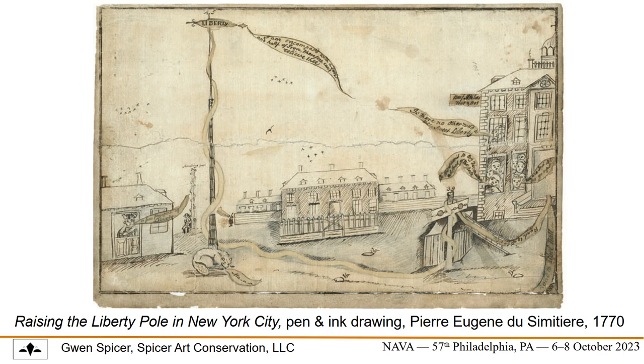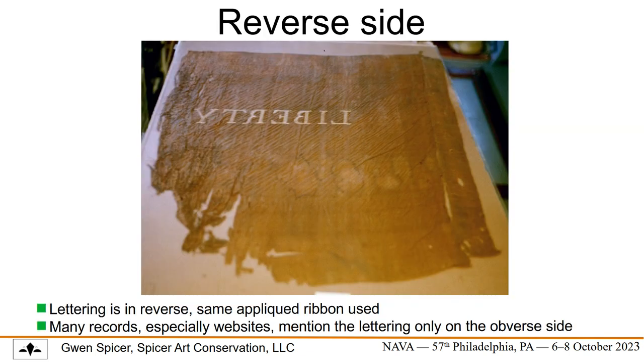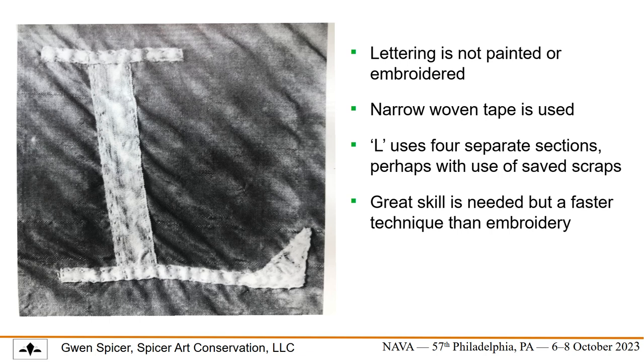Regular spaced holes are present along the center of the hoist, whether created from nails or simply from abrasion isn't fully understood. The hoist would have been folded over, creating a sleeve — a common flag attachment. The hoist measures only three and a half inches wide when flat, clearly not wide enough to wrap around the diameter of the pole. Perhaps flags were first attached to the pole on an auxiliary pole or rope before being raised vertically — a possible research project for anyone. The lettering is present on both sides and is created with narrow, white, plain weave silk ribbons, also called tape or lace at the time.